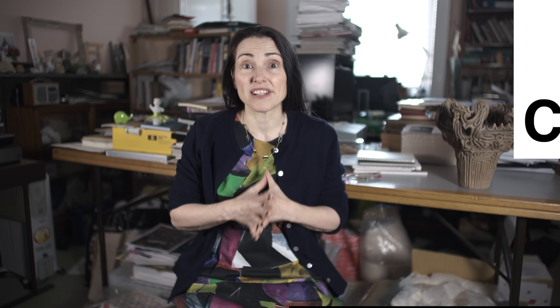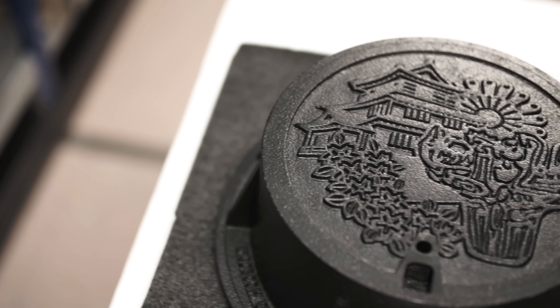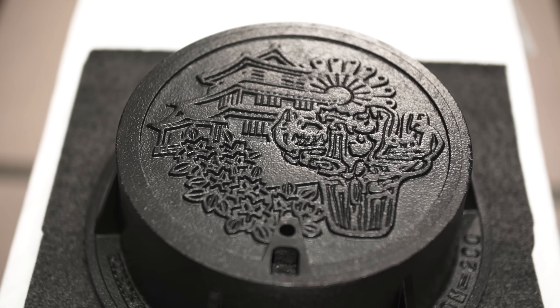What I'm really excited about is our latest acquisition. It's a manhole cover from the city of Nagaoka in Niigata Prefecture. If you're walking along the street in Nagaoka and you look down, you will see a prehistoric Jomon pot. 5,000 years ago, these fantastic flame pots were the symbol — they have become the present-day symbol of ancient Japanese culture, and they are on the manhole covers in Nagaoka.